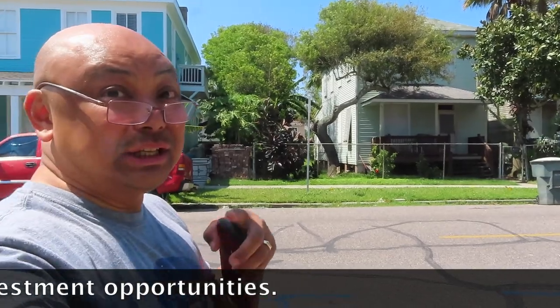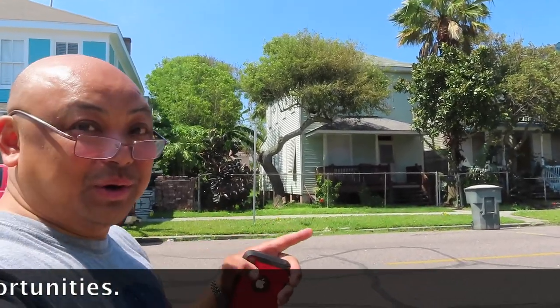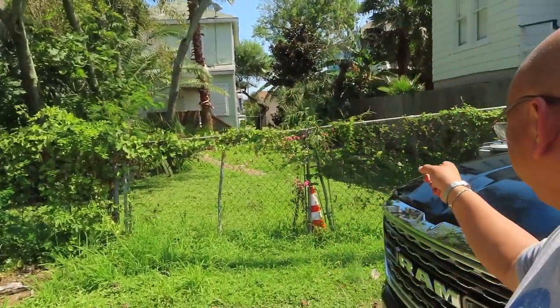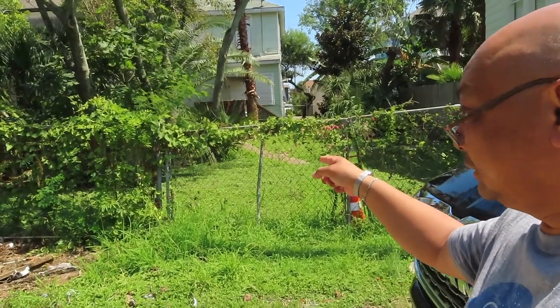Anyway, just looking. I think it would be fabulous to own a home in Avenue Q. This is a back alley, but there is parking back here.